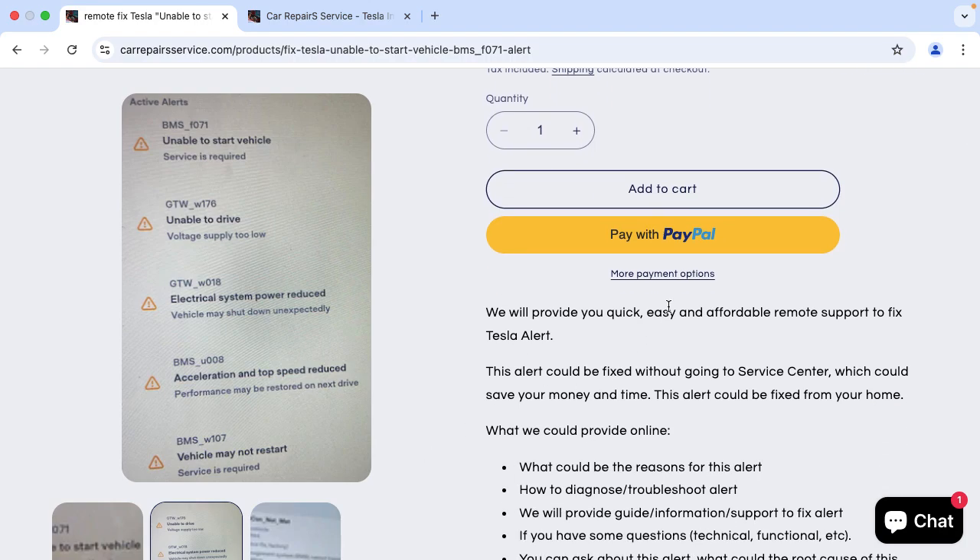We could provide you a quick, easy, and affordable remote support to fix this alert. And this alert could be fixed without going to a service center, which could save your money and time.